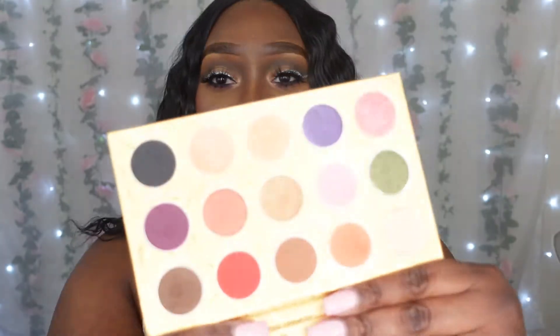Hey guys, welcome back to the channel. If you guys are new, hello and welcome. I am Nisha, and I hope you guys enjoy today's content. Today I am doing another birthday slay type of style video. It's a beautiful glitter look with a neutral base. Before we get into it, let's talk about this beautiful palette by Fearless Belle — this is the 27K palette.